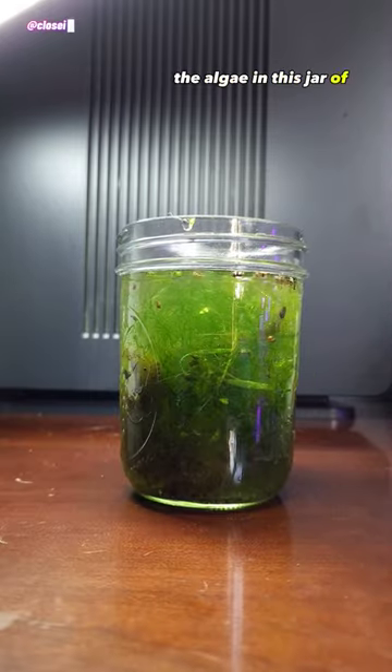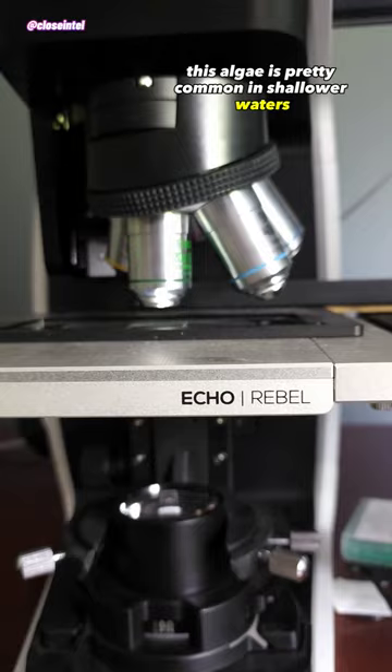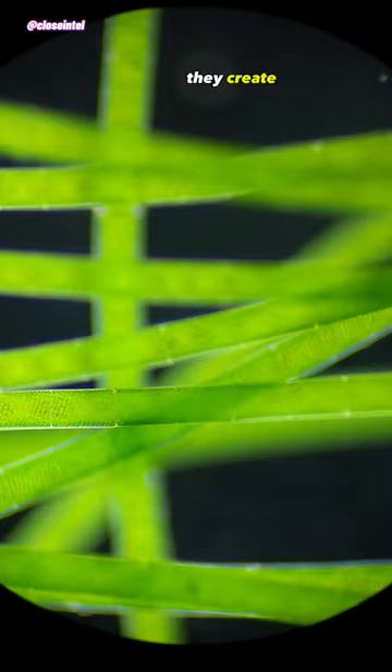The algae in this jar of palm water is a type of green filamentous algae called spirogyra, and we're going to take a look at some under a microscope. This algae is pretty common in shallower waters that are dense in minerals and nutrients, and are bundled up in groups of what look like small green hairs to the eye. They're sometimes found on the surface of the water, suspended by tiny oxygen bubbles they create during photosynthesis.